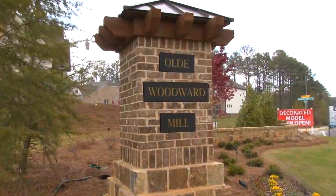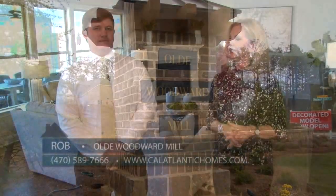My guest is Rob. He's the sales counselor here at CalAtlantic's brand new community in Suwanee, Old Woodward Mill. We've been hearing so much about it. It's a beauty, Rob, and we are really excited today to see it and get all the details.